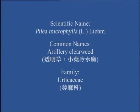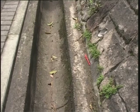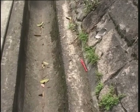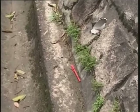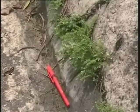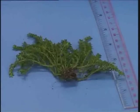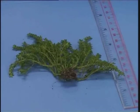Artillery Clear Weed (透明草 / 小叶冷水麻, also known as 沙特色). This is an annual herb which grows in moist habitats, in the vicinity of ditches and drain pipes. It is a very common pot weed and wall plant. The plant body is erect or partly prostrate, mostly less than 10cm high, with rather succulent slender angular stems.